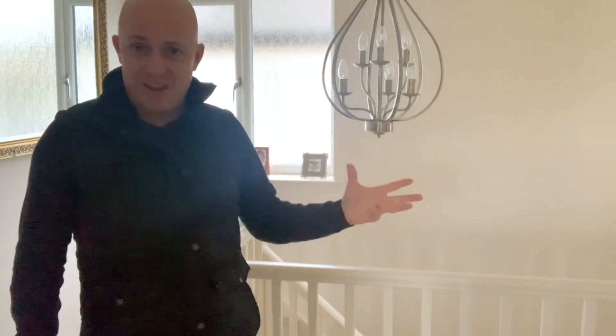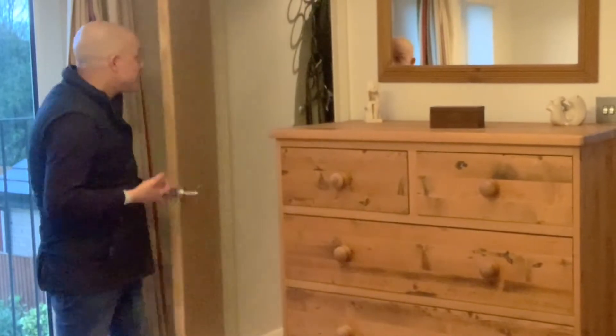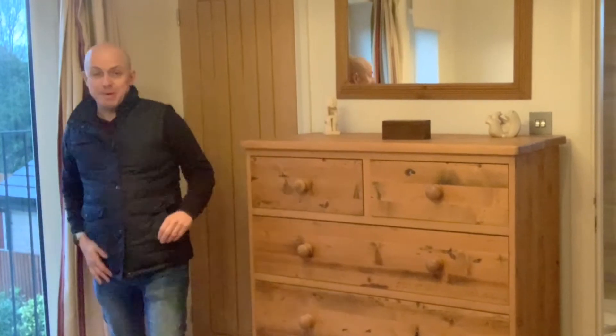We're going to take you into the master bedroom, which is actually the extension part of the property. Love it — great fittings, furnishings, very very well done and well thought out. The master bedroom is extremely well thought out and it's got a beautiful Juliet balcony which I really love, opening onto the rear garden. The bedroom also benefits from an integrated walk-in wardrobe.